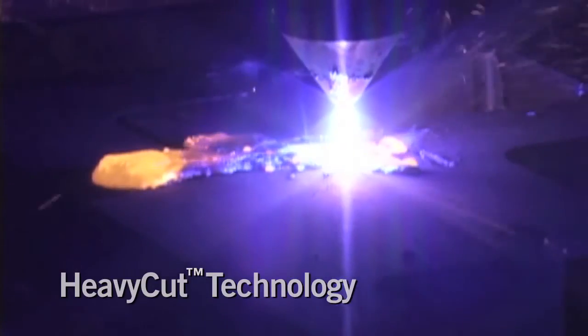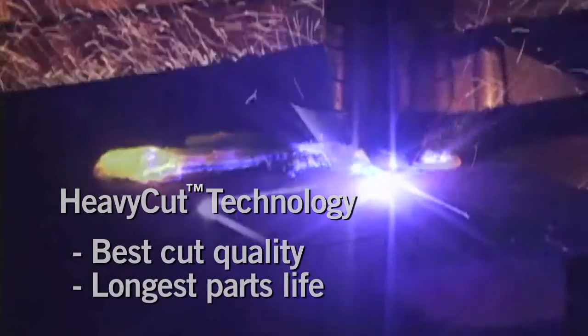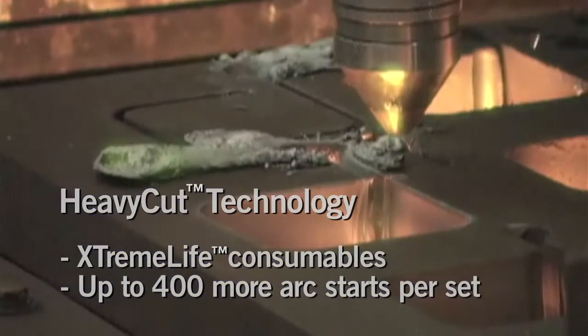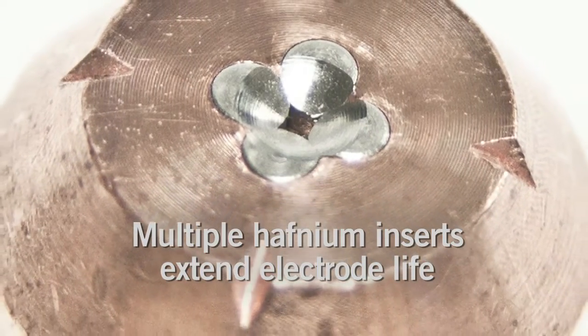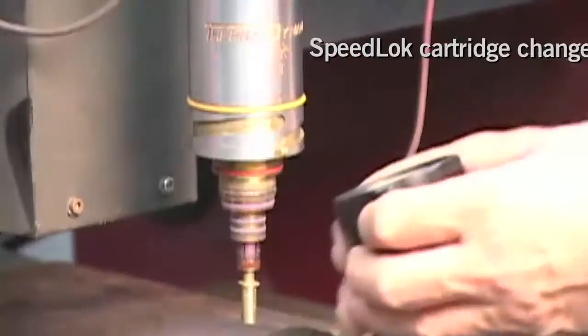Heavy Cut Technology: for the best cut quality and longest parts life on thick materials. Tests show that Heavy Cut Technology can increase arc starts from 900 to 1,300 starts per set of consumables and reduce cut costs by up to 16%.